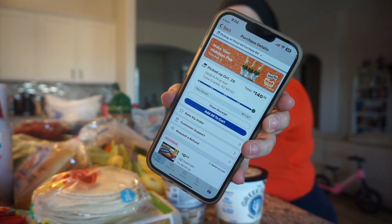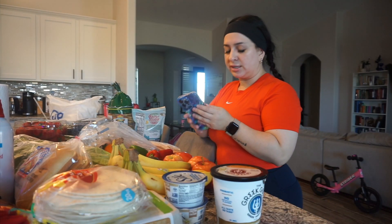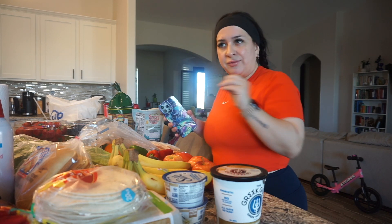That ended up being $140.70. Not too bad, to be honest, because I try to stay like $150 to $175 — that's the most. Last grocery run, we went in person and it ended up being $280. We went in person with the kids and everything. Ramses got to the car and he's like, 'It was $280. We can never come back here again.' So yeah, we're usually way better on budget if we order online through the app.